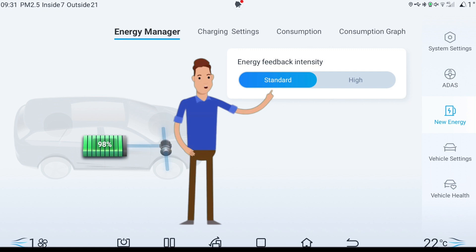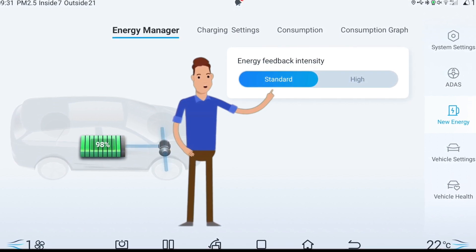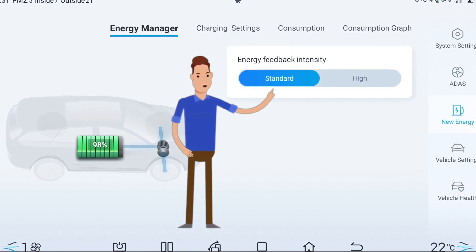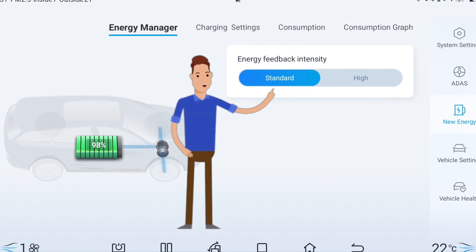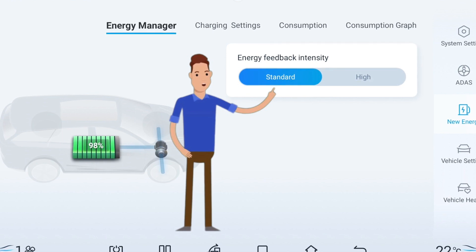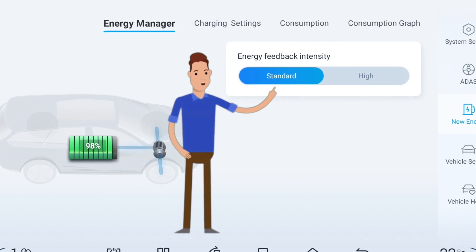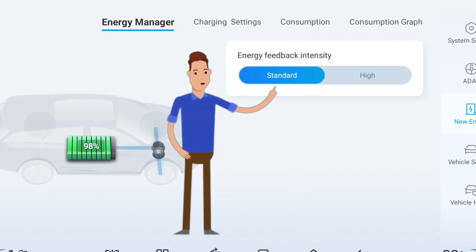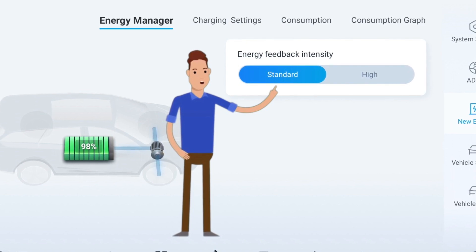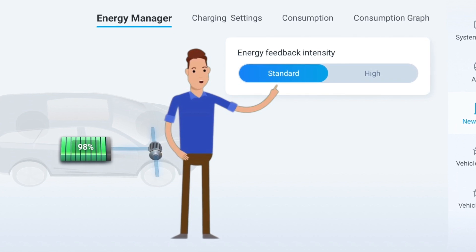Mine's probably higher because I live on the Gold Coast where traffic lights are tuned to stop you at nearly every intersection. So 75% of my range comes from charging, and 25% comes from regeneration — from braking and slowing down. There you have it: 75% to 25%.